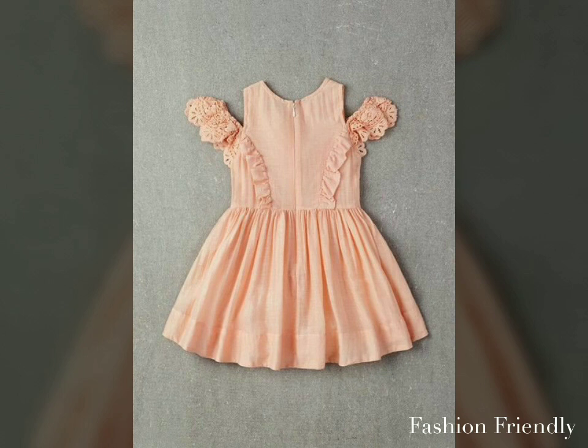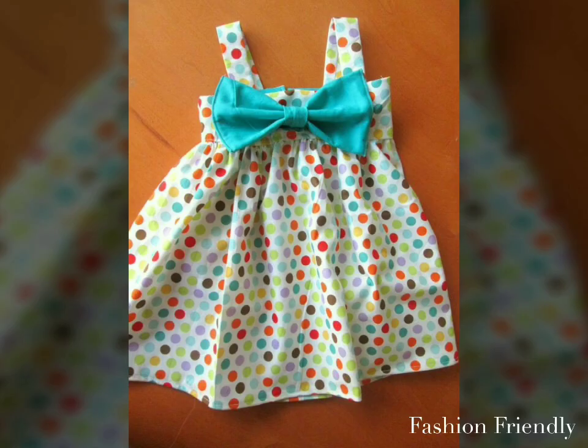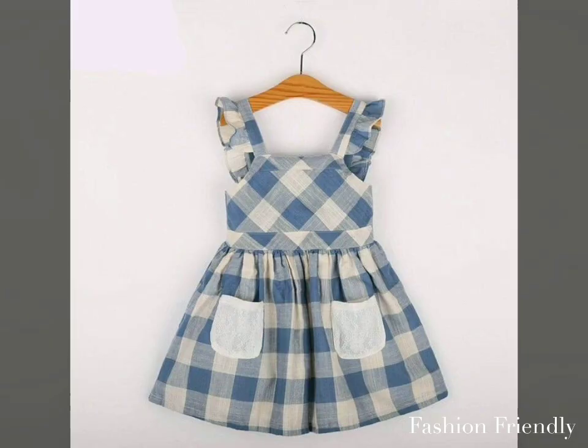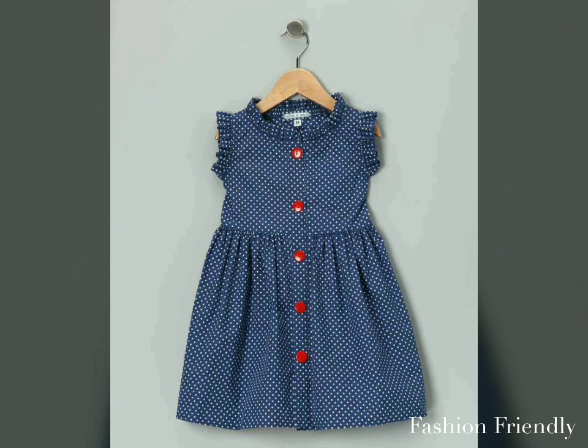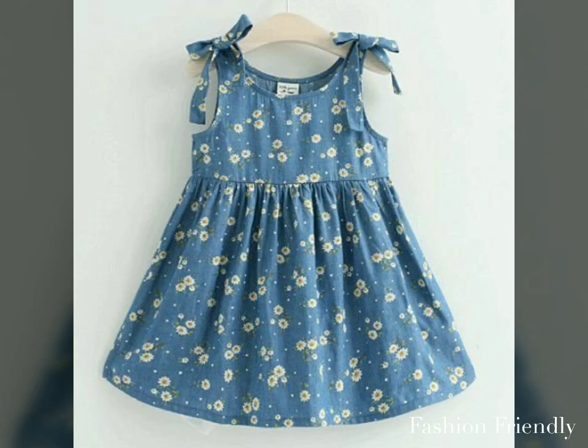In summers, cotton dresses are not perfect because the cotton dresses are very comfortable, especially for kids and children. So if you are a baby girl and you want to make a frock or design, then you can take many ideas from our studio.